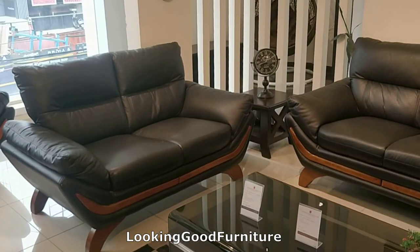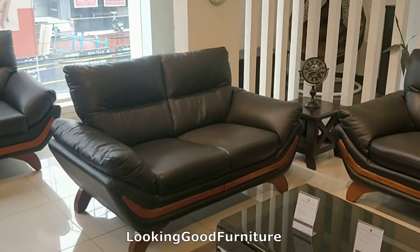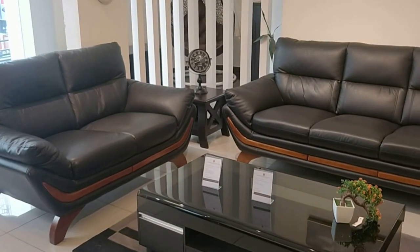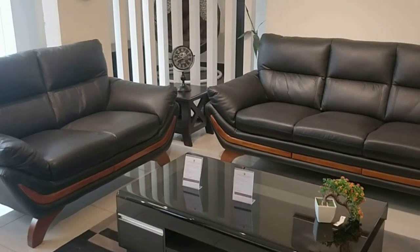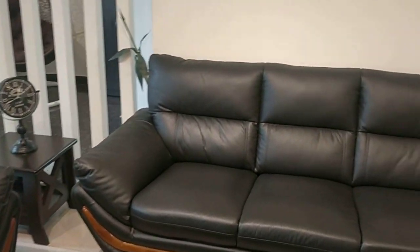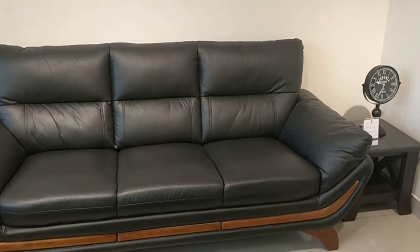Right now I am in Look Good Furniture in Koramangala, which is one of the highest rated stores in Bangalore. They have roughly around a 4.9 rating with more than 1000 people who have rated it, and the best part is they have an amazing collection of furniture and amazing customer care.